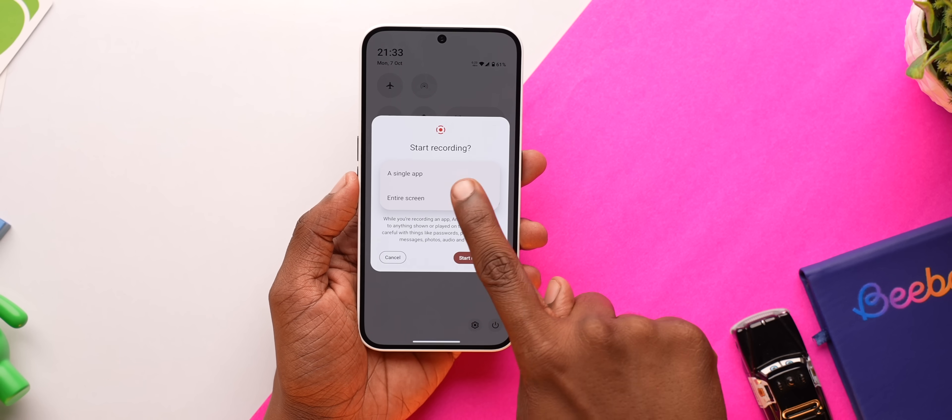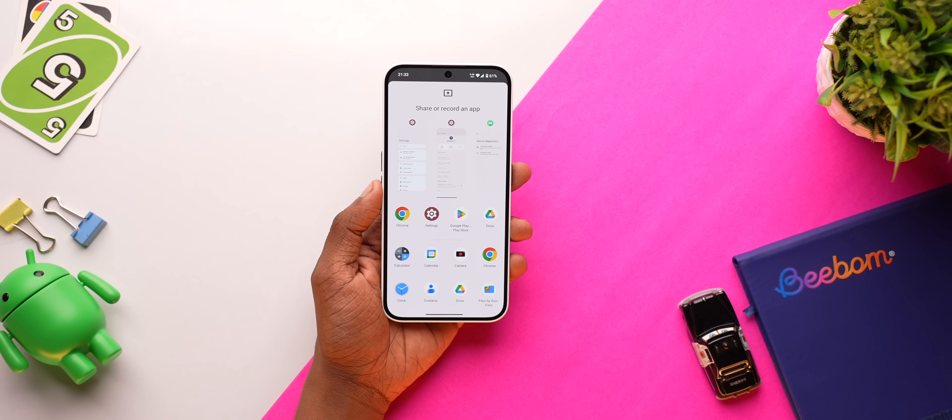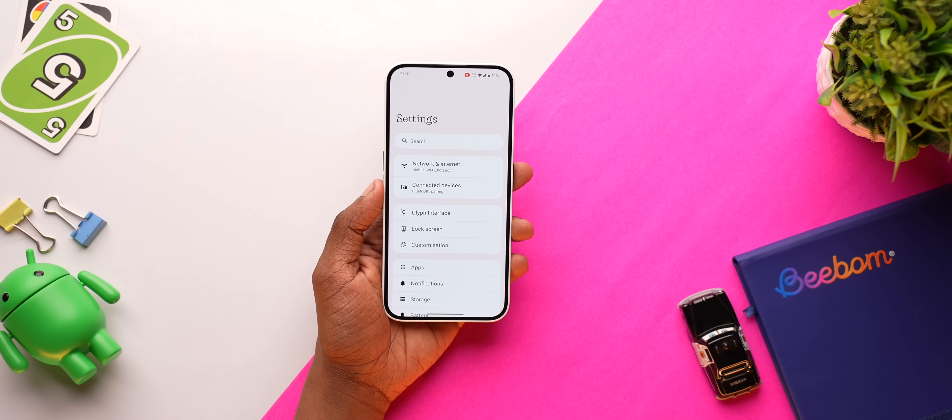You also get Android 15's partial screen recording feature that lets you screen record or screen share a single app, which is quite handy. I also tried looking for private space, but it's not there — I think it's way too private.